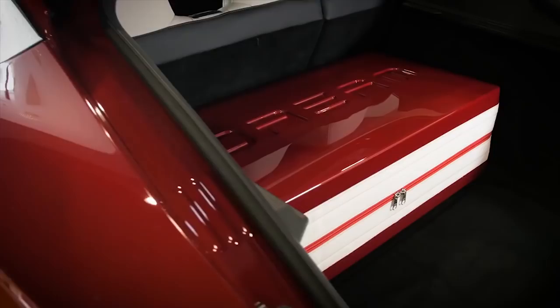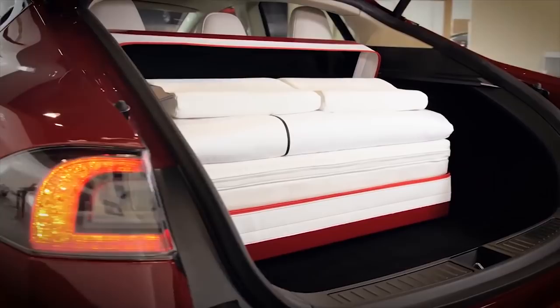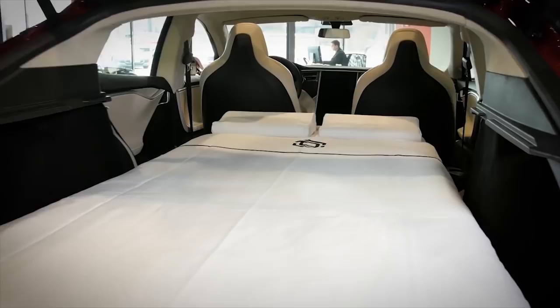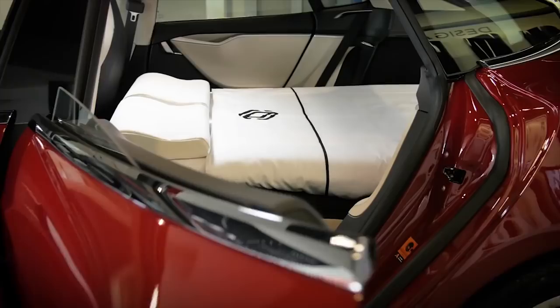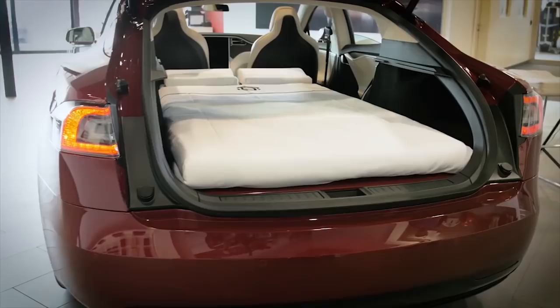The Dreamcase for Model X and Model 3 has just been announced. We'll put the link below. Deliveries are white in May, black in June, then gray and beige later this summer. Prices are $549 for the Model 3 version and $579 for the Model X version — which fits into the secret storage space in the back, though it only works for five-seater Model Xs. The package includes the case, mattress, pillows, and duvet.